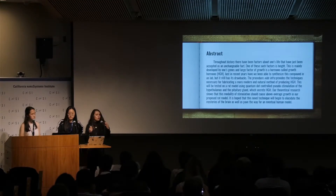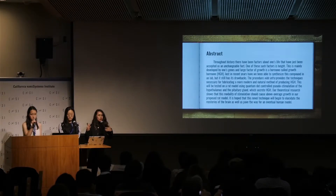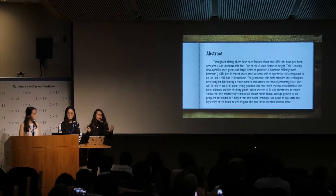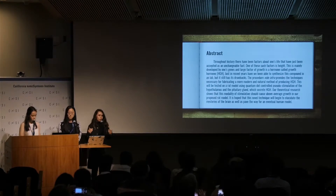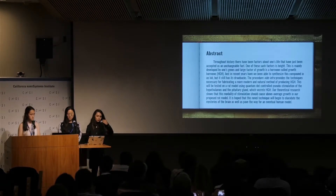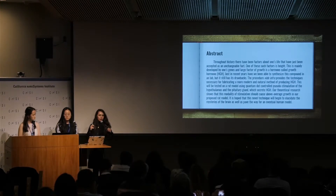Throughout history, there have been a few factors about your life that have been deemed unchangeable. One of these is your height, which is primarily determined by your genetics, so you can't change it. Just recently, we've been coming up with ways to create human growth hormone in the lab, but that still has problems.